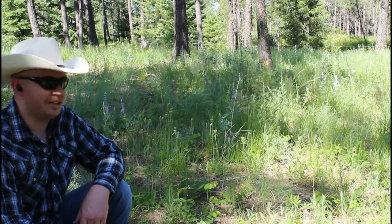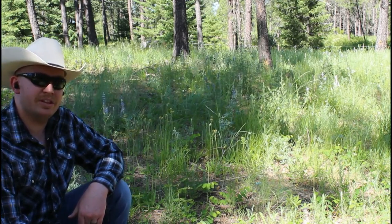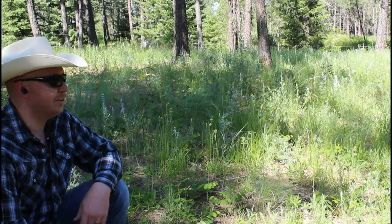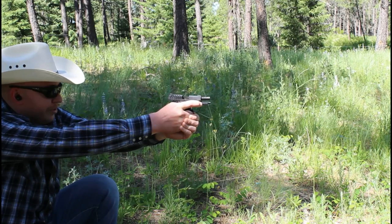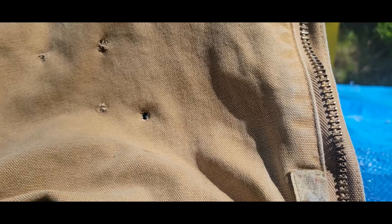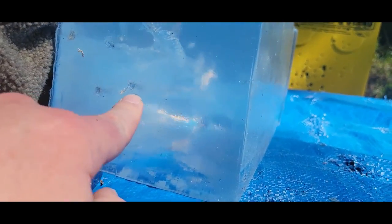I've already got three holes in my coat, so let's do one more and see with the hollow point if it actually expands or if once again it passes all the way through. Good clean hit right here — there's our entrance — and once again it zipped all the way through.